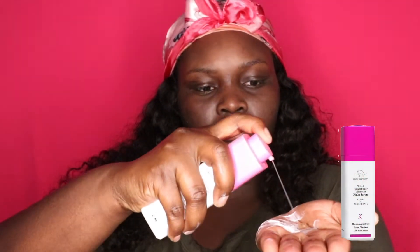Next I go in with Thayer's witch hazel aloe vera formula — it's an alcohol-free toner with lavender. I apply it in upward motions all over my face, paying special attention to my cheeks where I have dark spots. If you watched my '20 Skincare Do's and Don'ts,' you saw that this toner definitely helps fade my dark spots, so it's a must.